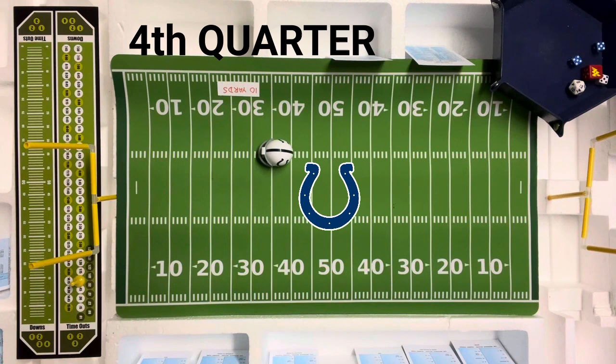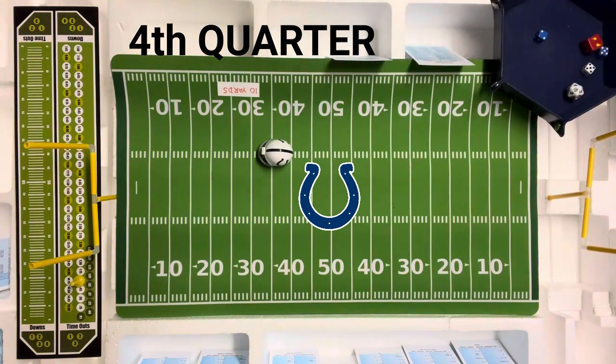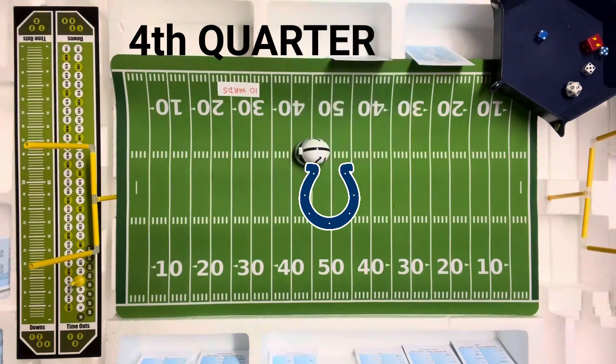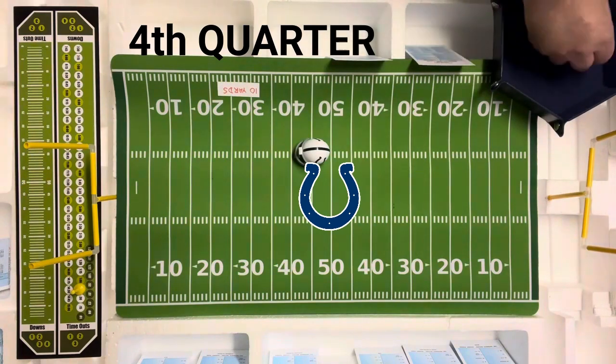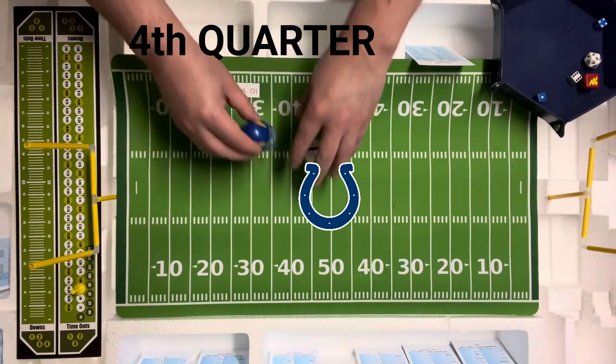This is third down. They're going to go long to the split end. Seven long on the LA defense — probably a sack. It is — negative nine. And this is what it all boils down to — they're going to go long on fourth down to the flanker. That's going to be a five long pass — Unitas — it's incomplete. The Rams take over.